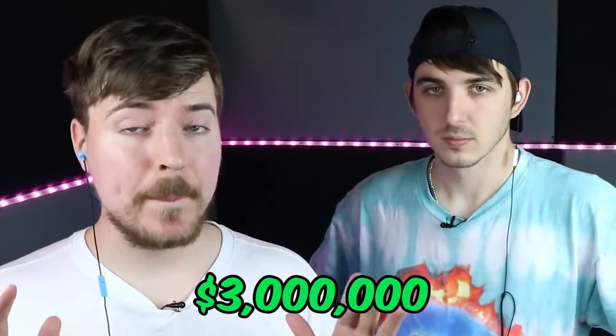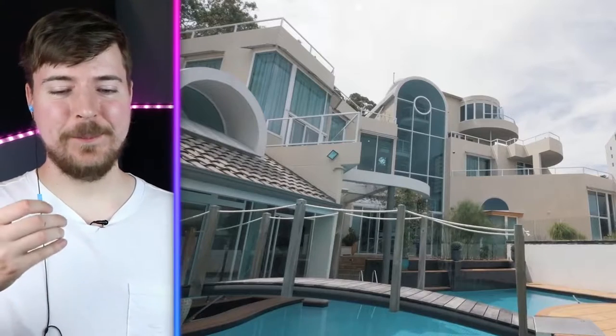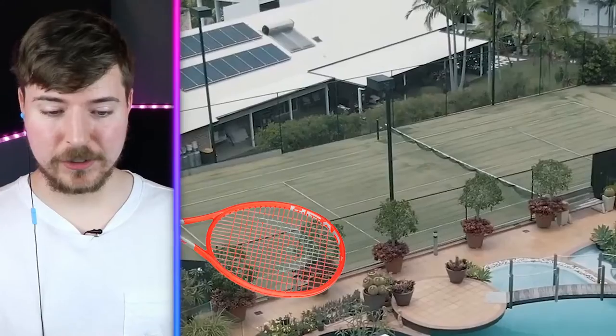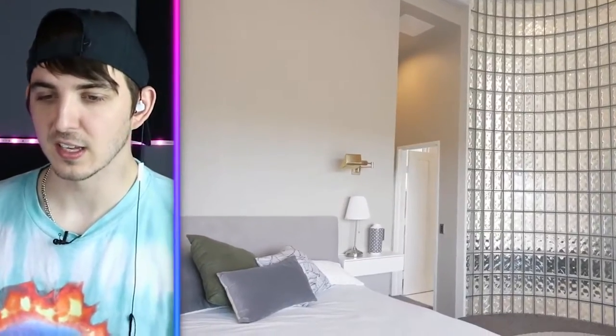This next house costs $3 million. The architecture is beautiful. That kind of looks like a Pokémon Center. Imagine you're playing Pokémon Go and you walk in there to heal a Pokémon — he's like, why are you in my house? He's got a bridge over his pool and his own tennis court. This is making me want to give away less money so I can buy a mansion. I like that telescope that's just inside, pointed at the ceiling. I love this house.